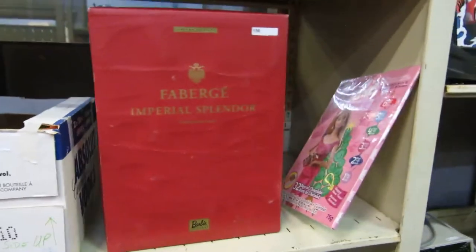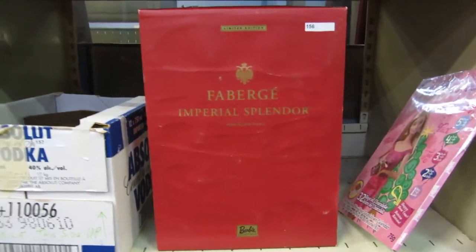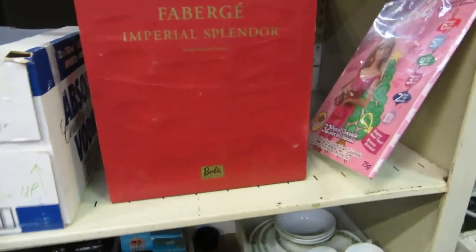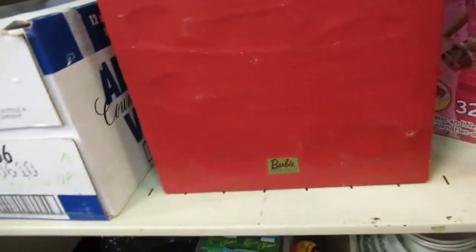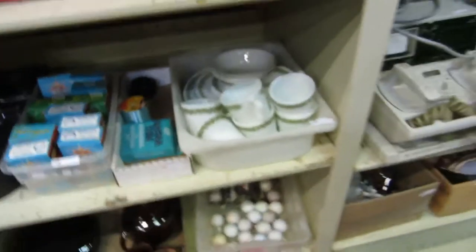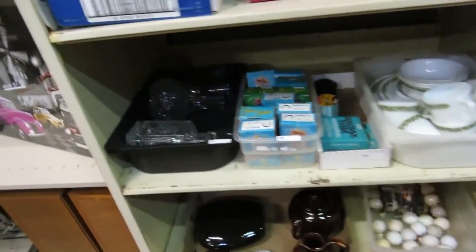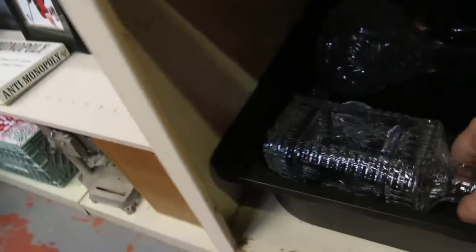We have a Fabergé Barbie — these are very expensive, they've been going for about $200, actually more expensive than that. We've got a Barbie book, some old coffee shop dishes, golf balls, crystal glasses, brass chimes, a couple more decanters here.